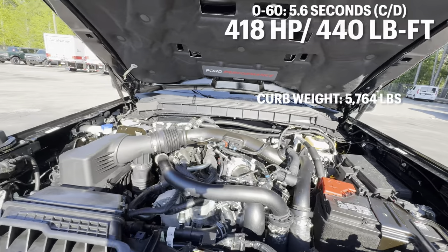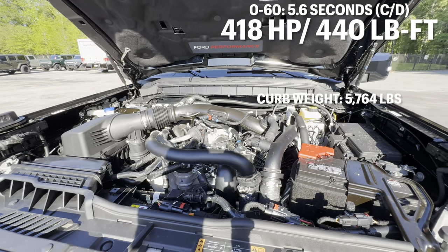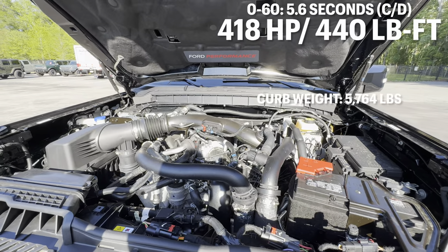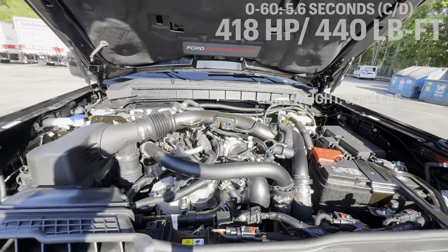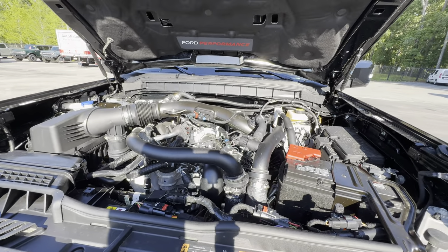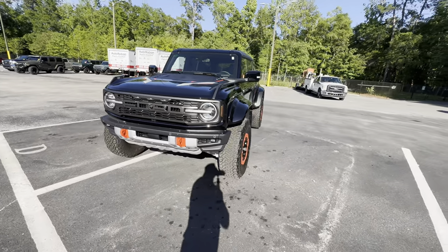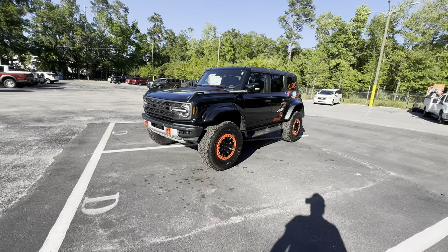That was the sound of the 3-liter twin-turbo V6 in the 2024 Bronco Raptor — it sounds pretty good with the active exhaust. Making 418 horsepower and 440 pound-feet of torque through a 10-speed automatic, it gets this 5,700-pound off-road SUV to 60 in around six seconds. That's respectable given the weight, though I wish they'd reduced overall weight a bit. The Wrangler 392 does blow the doors off it in straight-line performance, but when it comes to aggressive styling, the Bronco Raptor definitely takes the cake.